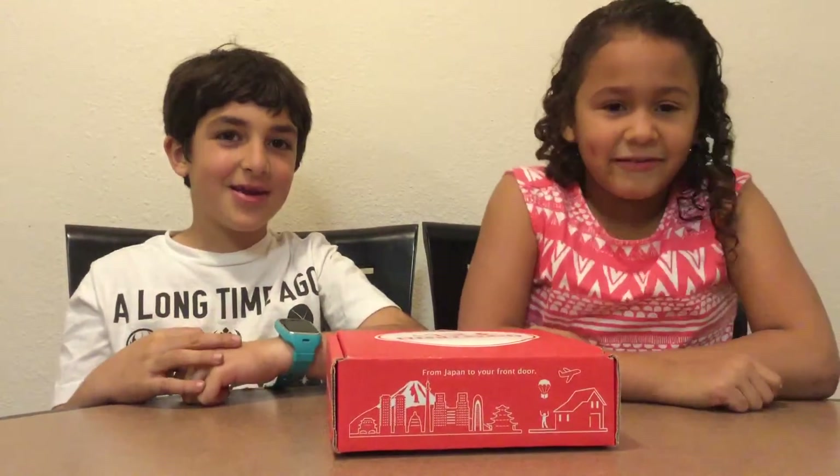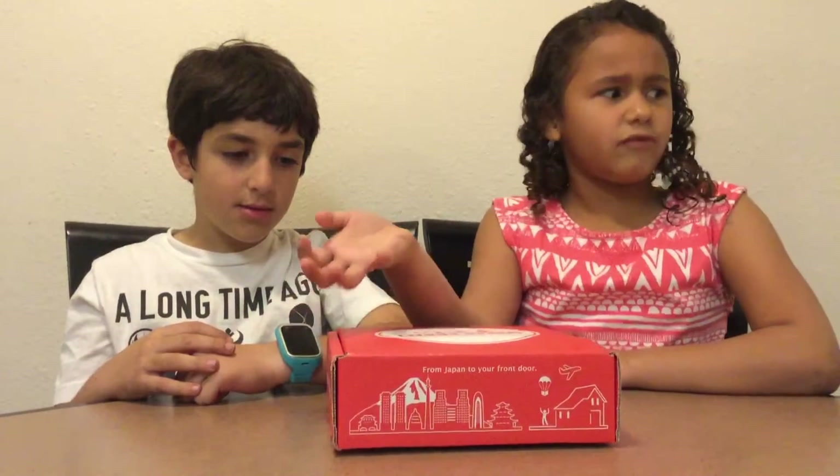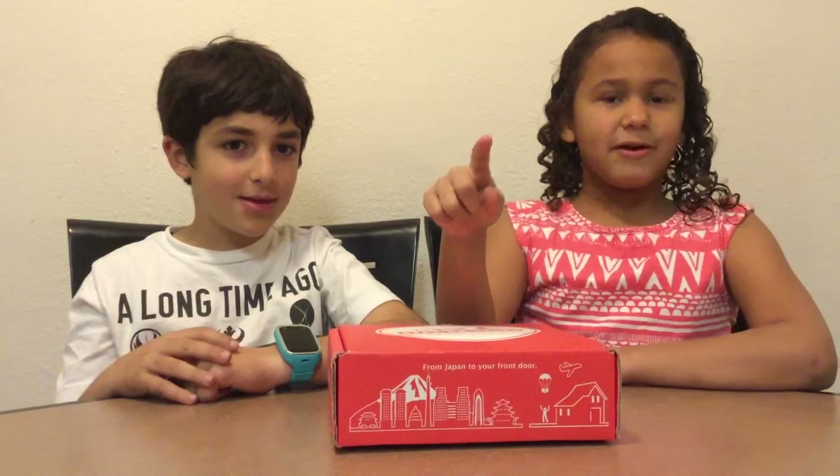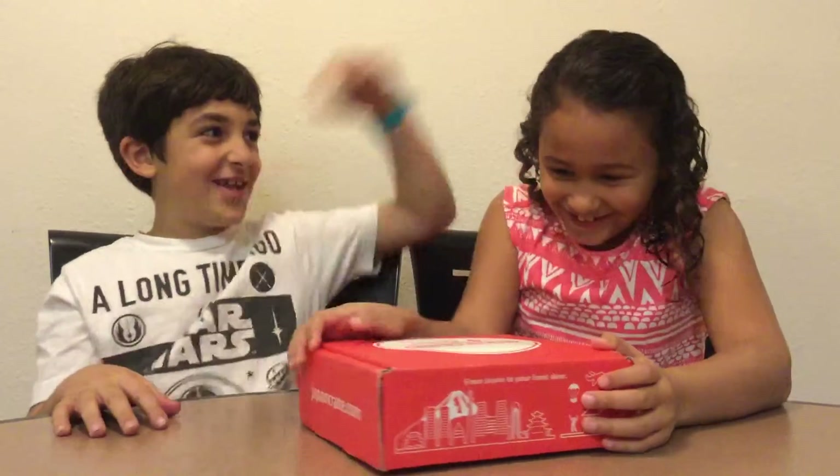We have this month's candy and it's from Japan Crate — japancrate.com. You can get your own Japan Crate at japancrate.com.